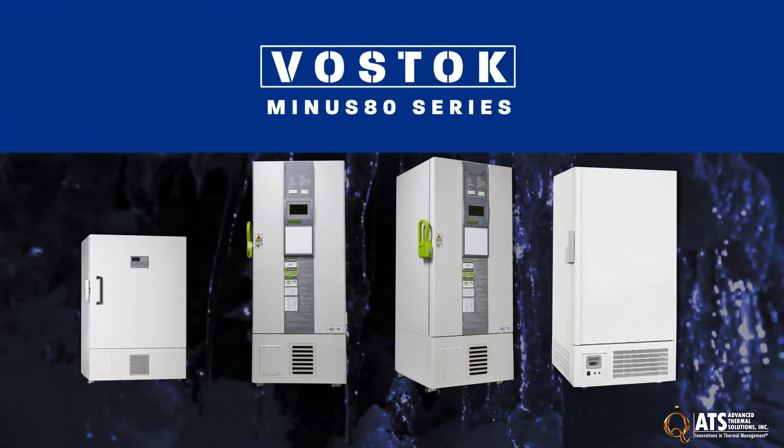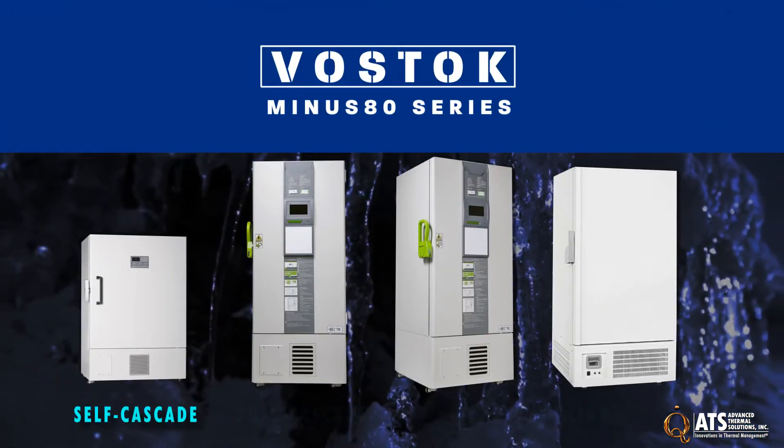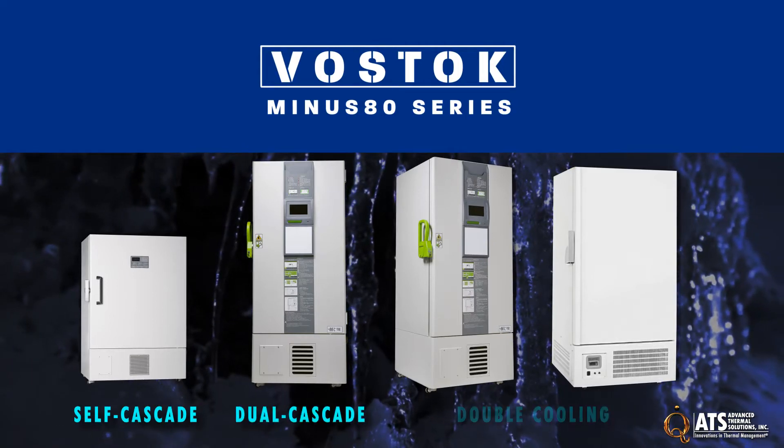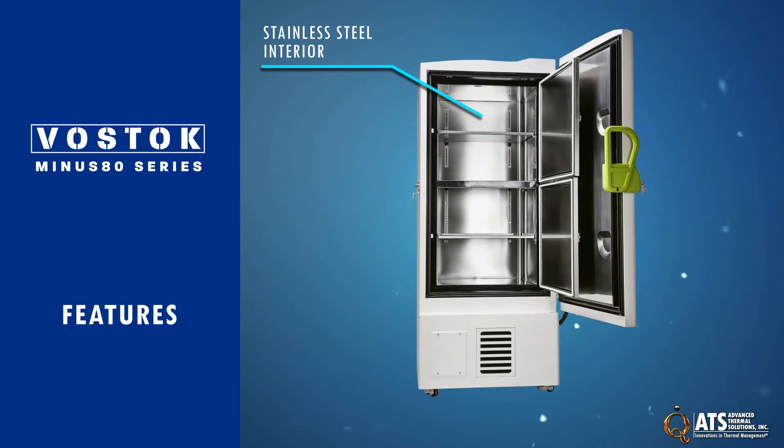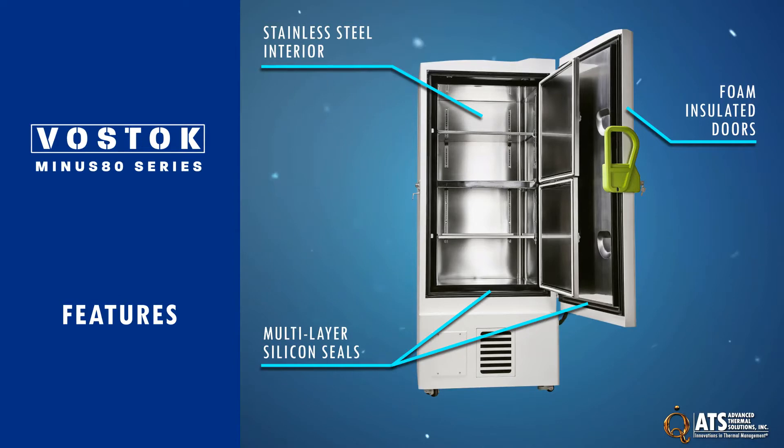The minus 80 series of freezers includes a wide range of self-cascade, dual cascade, and double cooling systems. Built of steel with a rust-proof stainless steel interior, the minus 80 series features foam-insulated doors with multi-layer silicon seals for effective temperature protection.